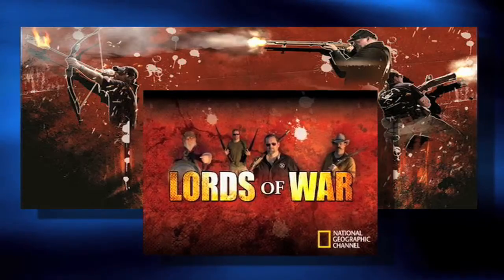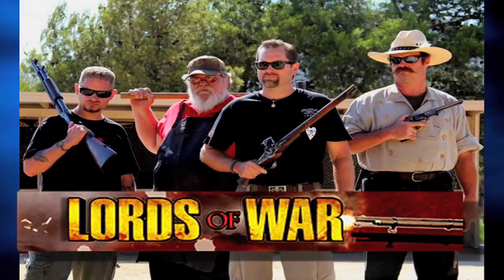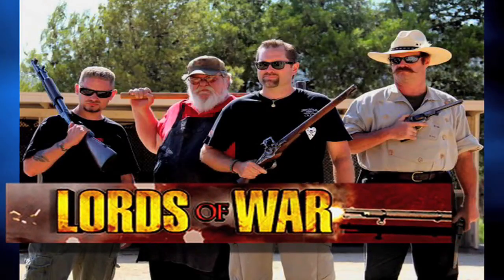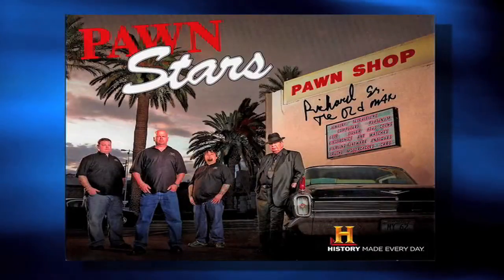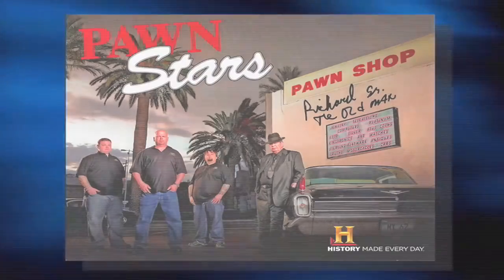We're in a special booth right now with a gentleman that you might recognize from Pawn Stars and Lords of War — Sean Rich. Sean is an expert in antique arms and armor, and he's got a lot of cool stuff around here. We're going to take a look at some of it, so stay tuned.